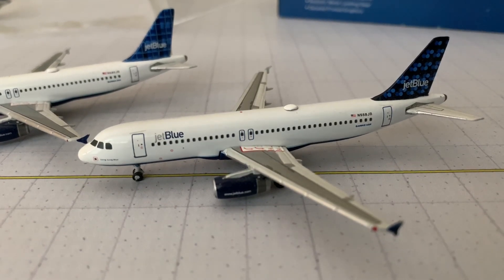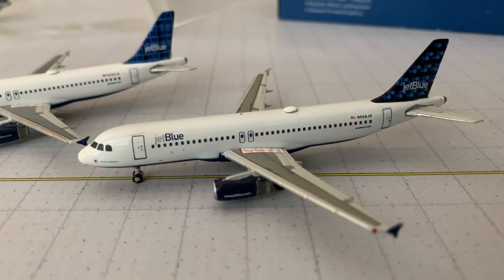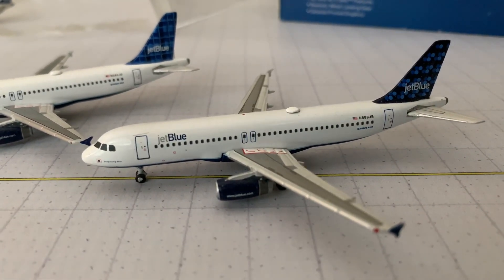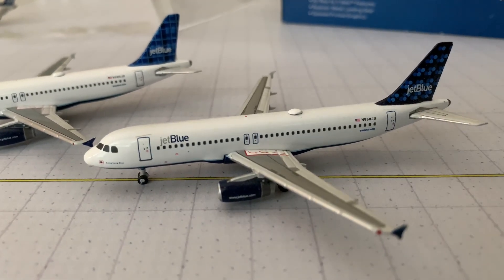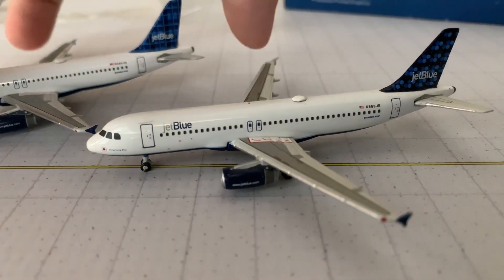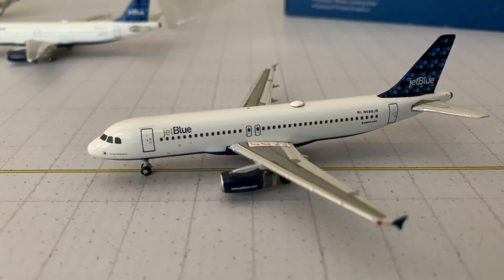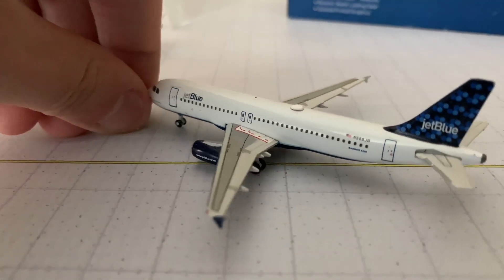For the E190s, the only classic tails that remain are Blueberries, Barcode, Tartan, and obviously the BluePrint paint scheme plane. For the A320s, they have one of each classic tail, and then all the other newer ones — Barcode, Blueberries, Balloon, and all the new ones as well. At the time I believe this plane was like $25, so you can tell how much things have gone up since 2008 — these planes today would be $35.